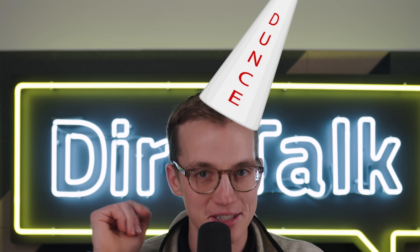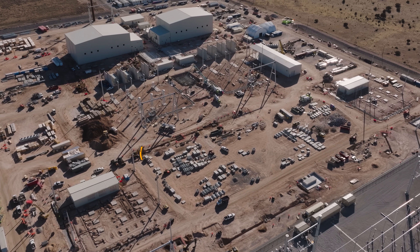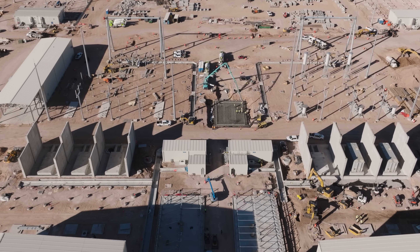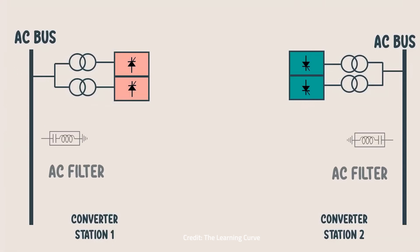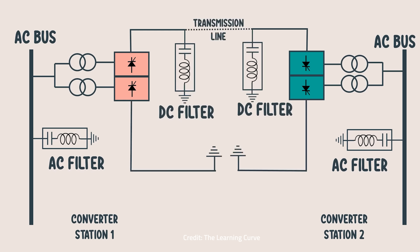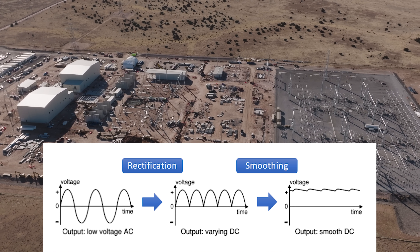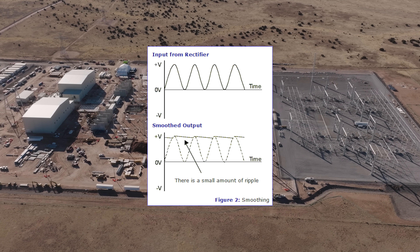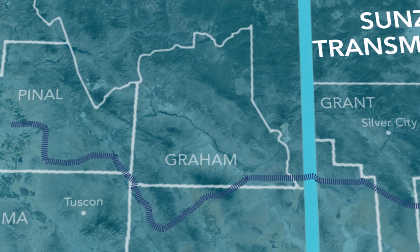This brings me back to the SunZia East converter station, which is also called a VSC, or voltage source converter station. It's an enormous complex dedicated to transforming AC to DC using science. Insulated gate bipolar transistors controlled by a pulse-width modulation technique smooths the high-frequency switching ripple. Or in normal people terms, the complex takes the AC wave, chops it into pieces, and smooths it all out into one uniform DC flow. From here, the DC hits the transmission line for its over 500-mile journey from New Mexico to Arizona.